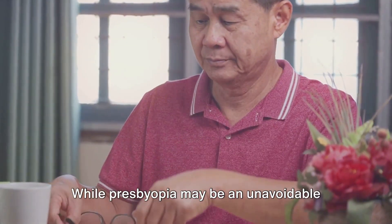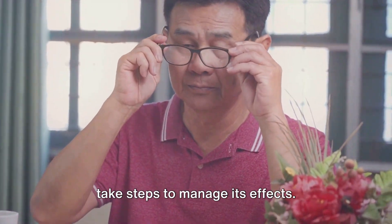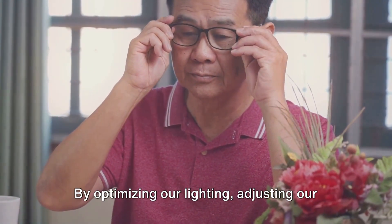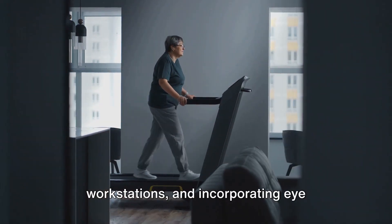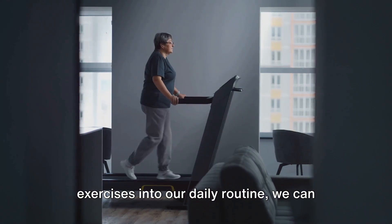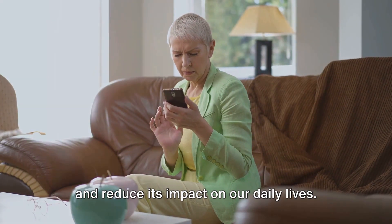While presbyopia may be an unavoidable part of aging, it doesn't mean we can't take steps to manage its effects. By optimizing our lighting, adjusting our workstations and incorporating eye exercises into our daily routine, we can slow down the progression of presbyopia and reduce its impact on our daily lives.